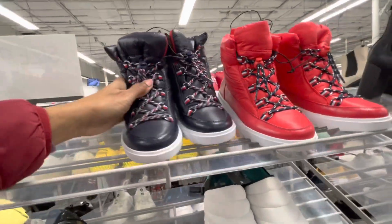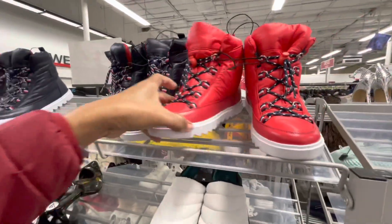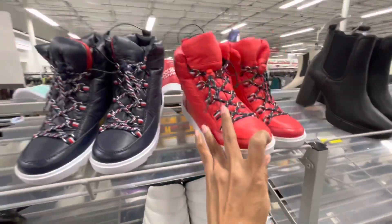$50 and look at the red — I love the red. Nice.